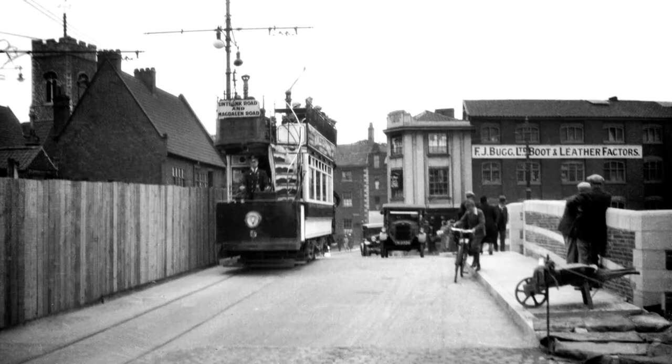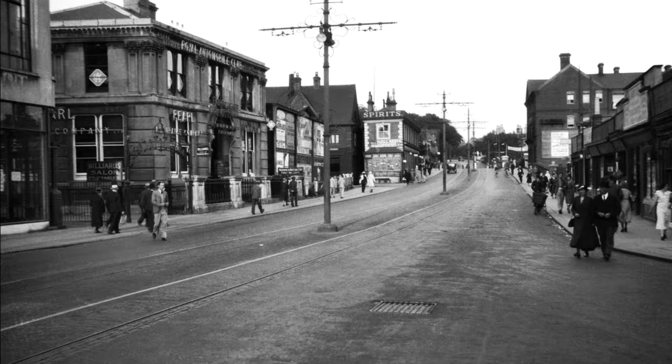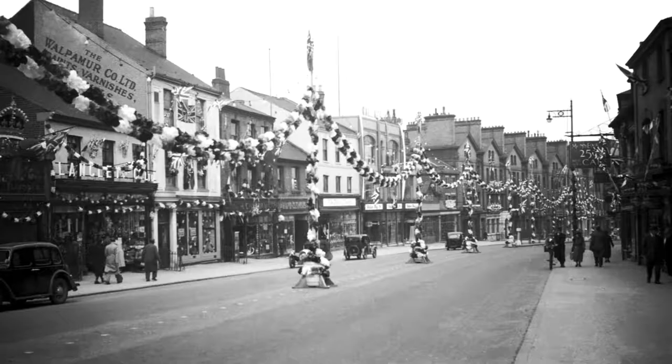Norwich Electric Tramways served the City of Norwich from the 30th of July 1900 until the 10th of December 1935. One of the routes served Castle Meadow via Prince of Wales Road to Norwich Thorpe Railway Station.